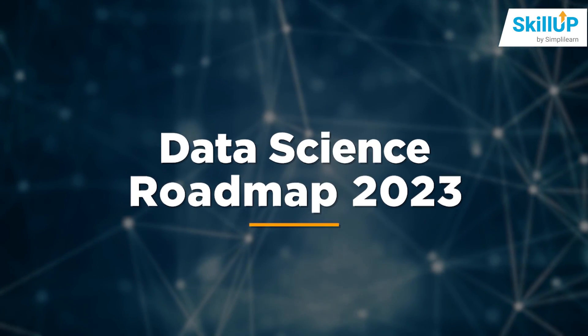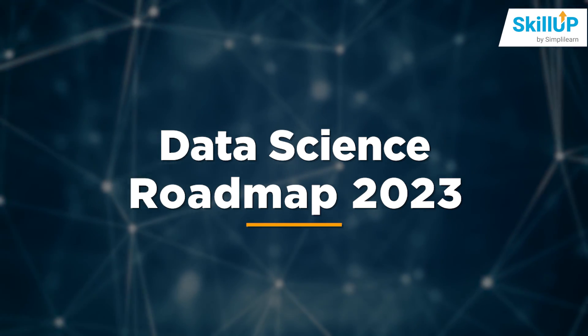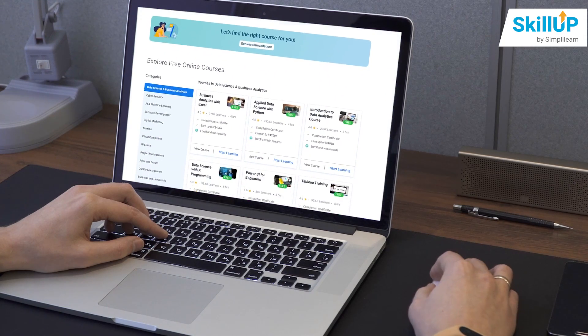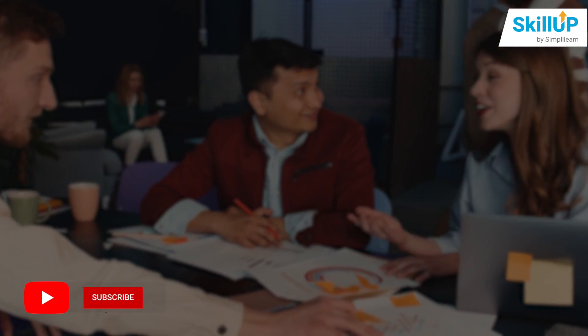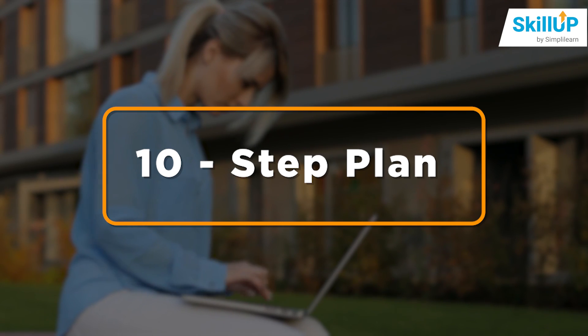Today, we will cover the roadmap a data scientist must follow to get themselves trained before they start their journey in data science. We will show how Skill Up courses can prepare you on a fundamental level to make it easier for you to tackle the intricate problems later on in your career. So here is a 10-step plan to get you started in your data science roadmap.